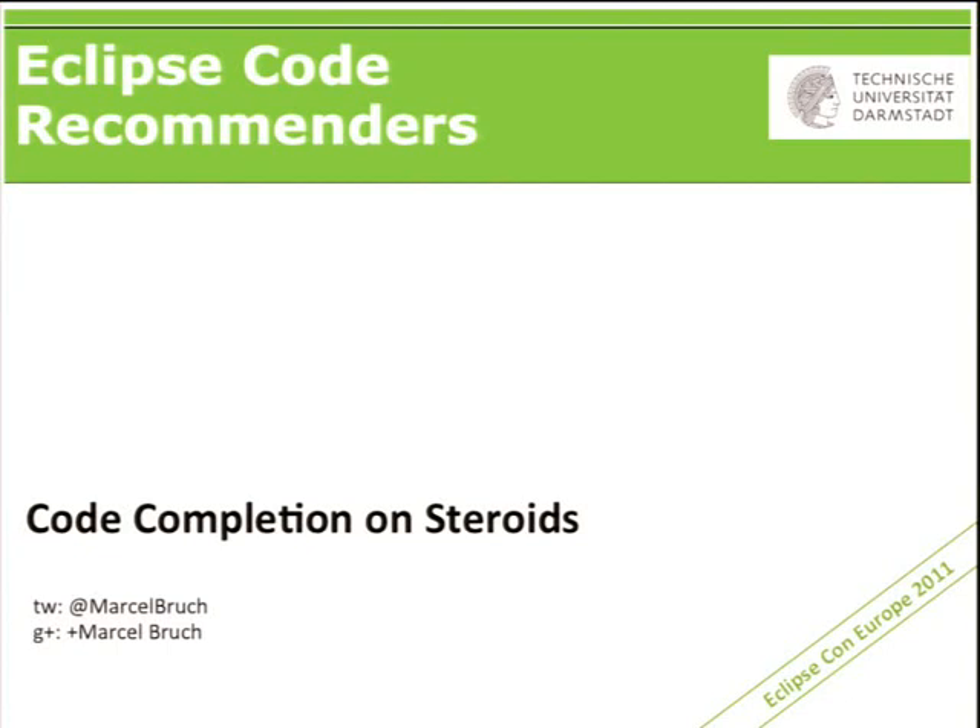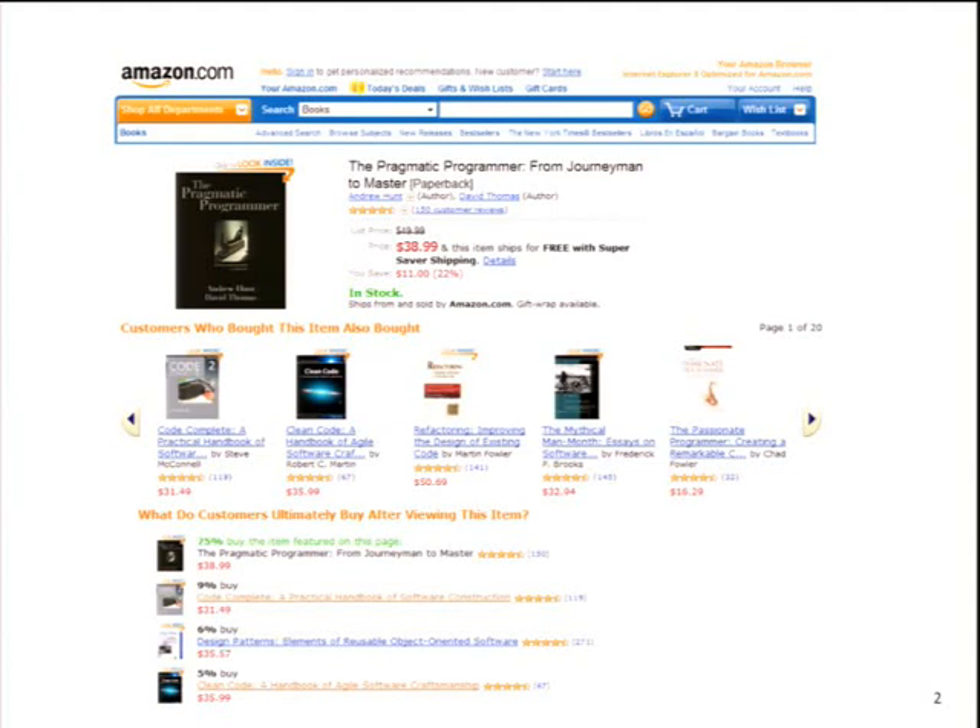The talk is called 'Code Completion on Steroids' because what I'm going to show you is a way how Eclipse IDE will change in the next year in a significant way. Let me start with an example from a different domain which I pretty much like to explain what Code Recommenders is doing — which is Amazon. I guess all of you have bought a book at Amazon, right?